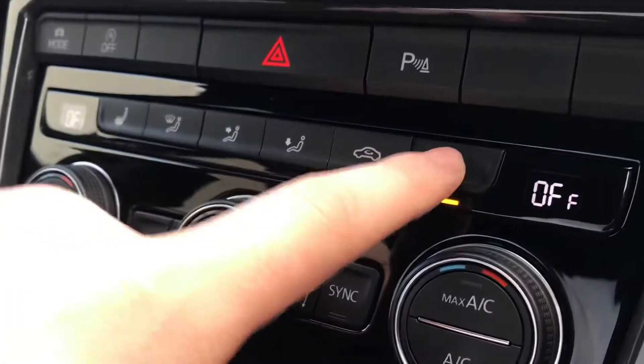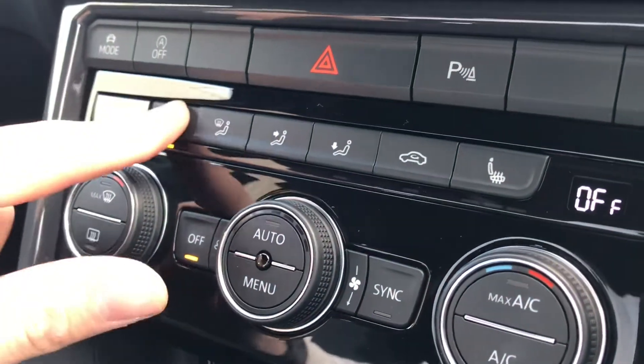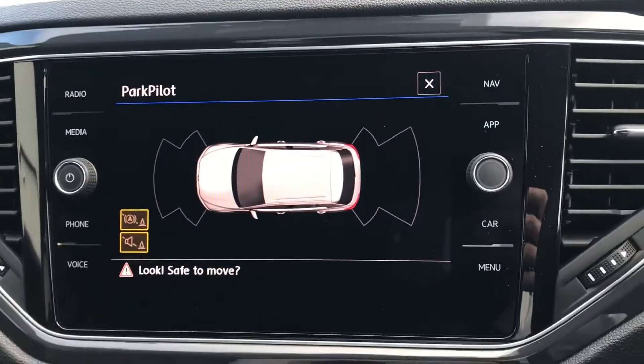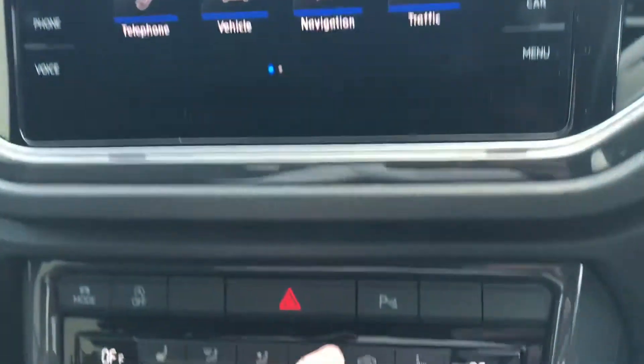The car also comes with heated seats. Simply push the button to activate, press a couple of times to decrease the intensity, and all the way off, then the same on the opposite side. Pressing this button here activates the parking pilot, perfect for parking on narrow streets, as you have sensors on the front and back to ensure you're safe while doing your maneuvers.